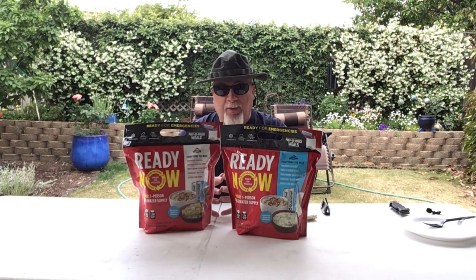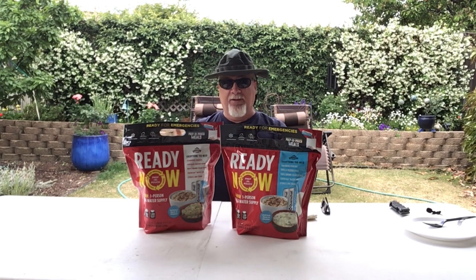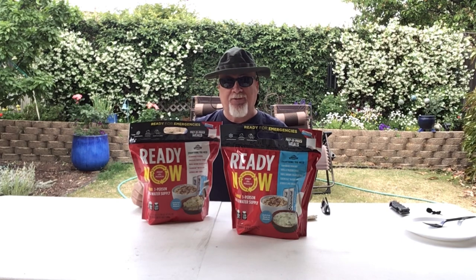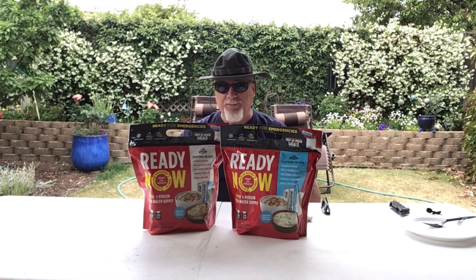I was intrigued by these Ready Now Pouches, so I contacted Augustine Farms and asked them if they would be willing to send us some so that we could review them for our viewers, which they did. The unique thing about this product versus just another pouch of freeze-dried food is this has everything you need contained in one simple kit. Augustine Farms is a reputable company in the emergency food supply distribution — if anybody does any type of prepping, you're probably familiar with the company's name.